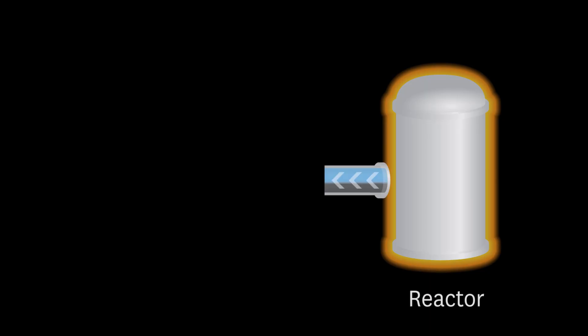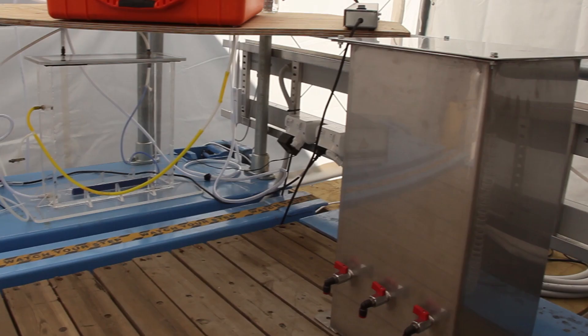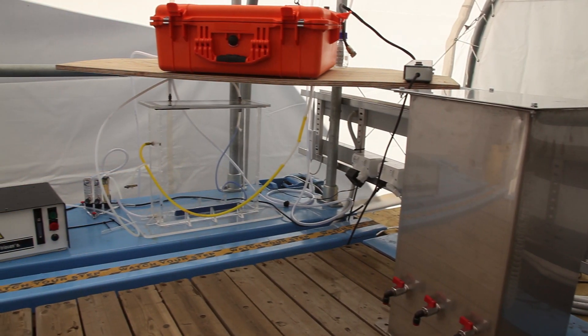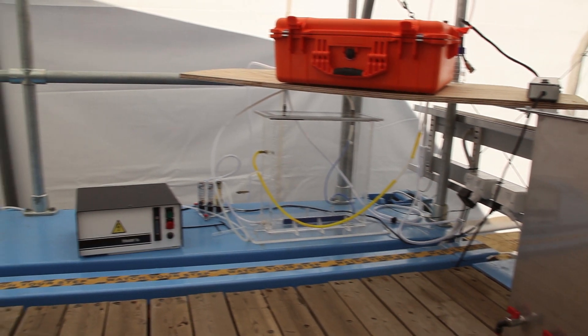Once the reaction is complete, the heating and oscillations stop. The liquid is driven out of the reactor under its own pressure into the blowdown tank where it rapidly expands and cools. The next step is to pump the liquor to the polishing stage holding tank where it can be stored before it's sent on to the polishing stage.